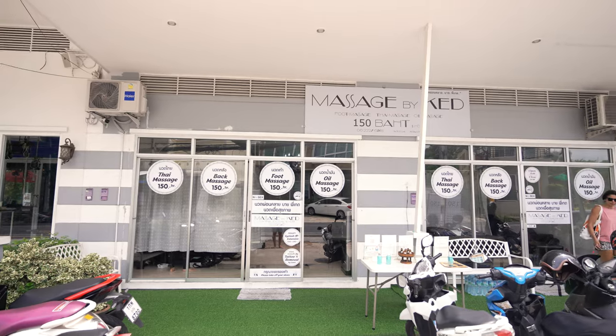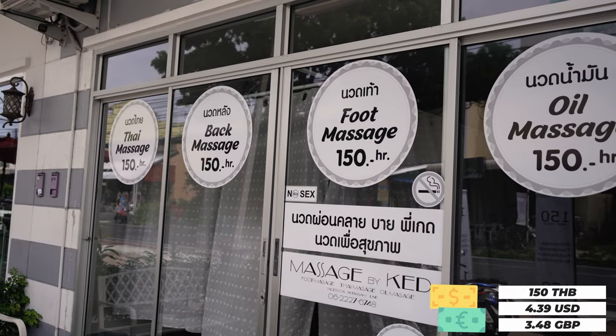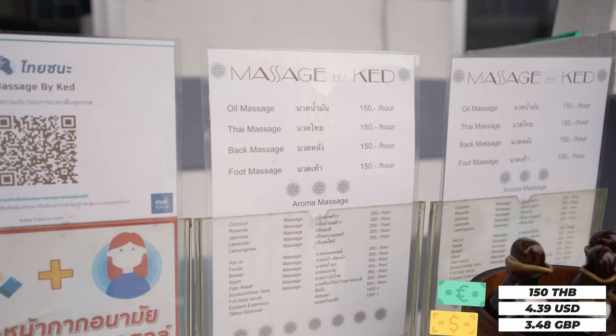You can't go wrong with a massage here in Thailand — the country is absolutely stacked with massage parlours. We've found an amazingly cheap one here in Rawai which is only 150 Thai Baht for a one-hour massage. One hour later — that was amazing, my body is in absolute heaven. Such a good deal for 150 Thai Baht!